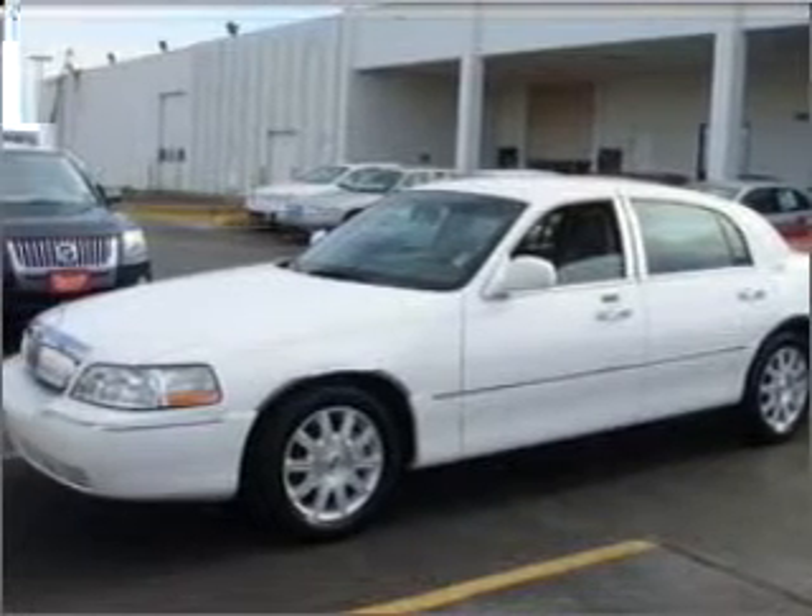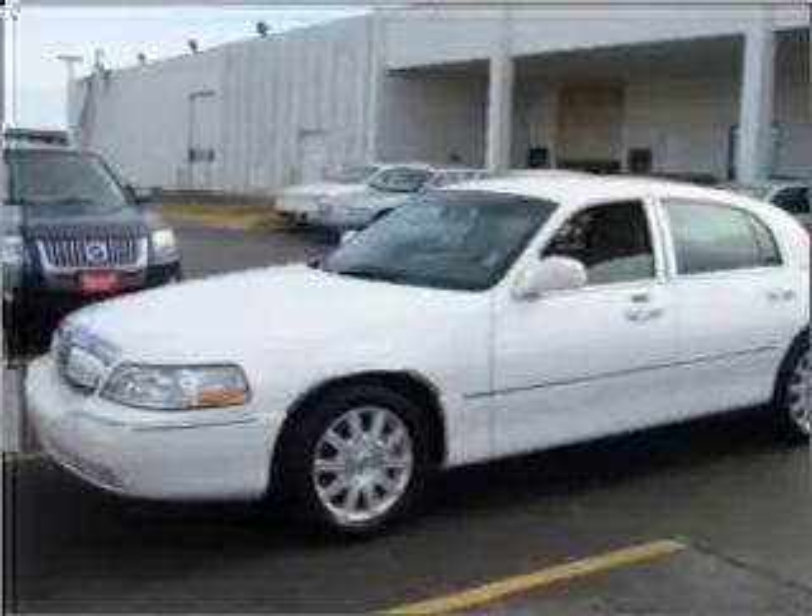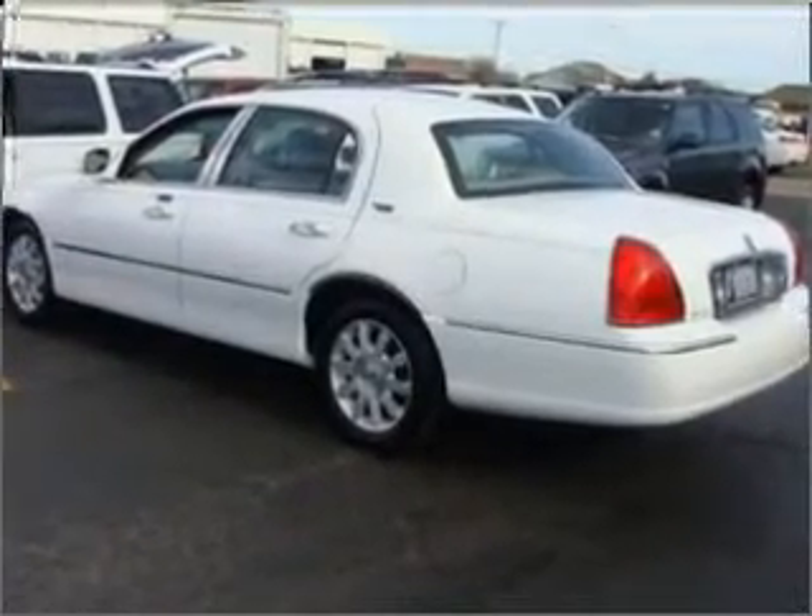Interested in the comfort and ease of a luxury car? Check out this luxurious 2009 Lincoln Town Car with a grey interior.